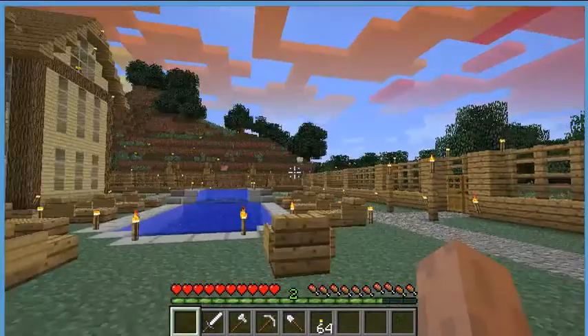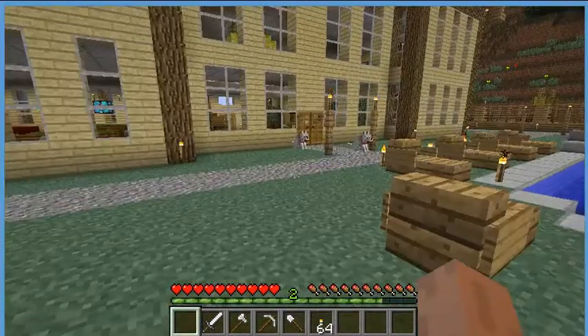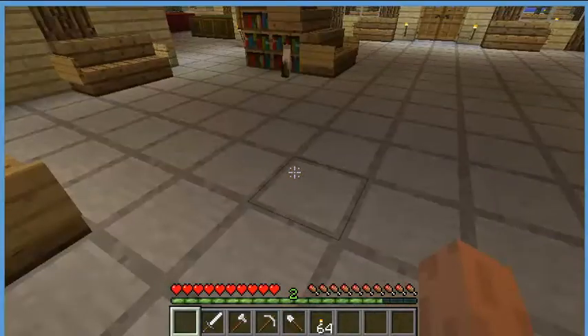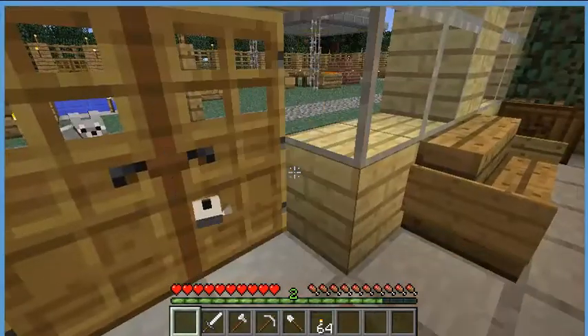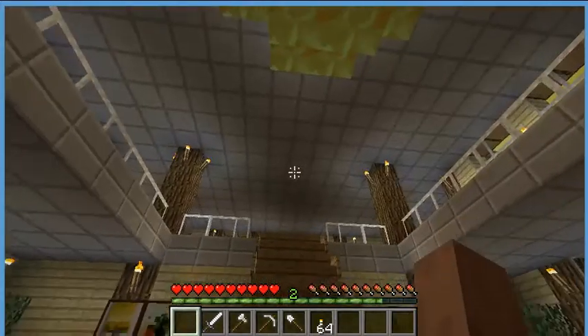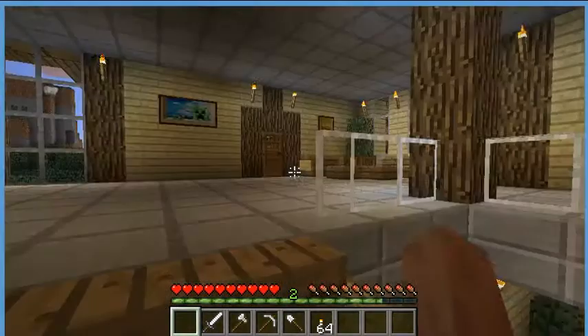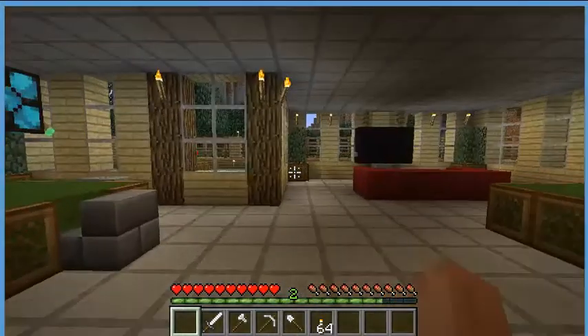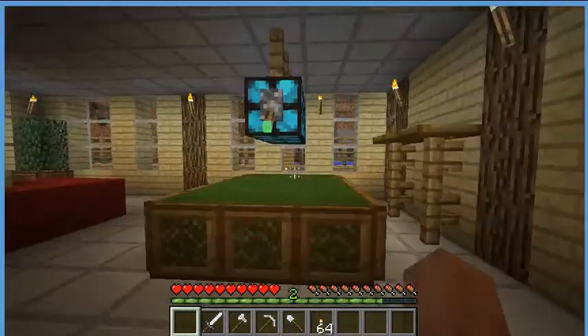So let me show you the kitchen. The dog's staring at something. They're bodyguards. Meow. And here is the game room — it's basically a room where you can have fun.